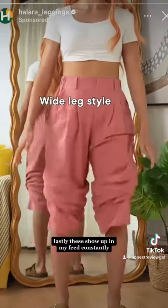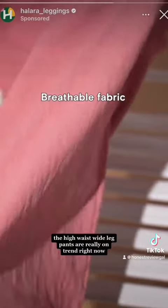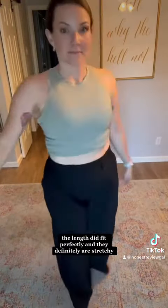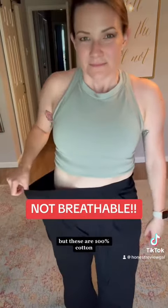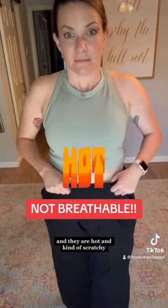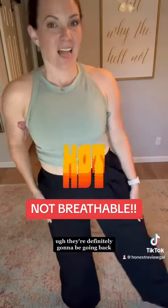Lastly, these show up in my feed constantly. The high-waist, wide-leg pants are really on trend right now. I got these in a medium and black. The length didn't fit perfectly, and they definitely are stretchy, as you're about to see. In advertisements, they look like linen, but these are 100% cotton. They are thick — damn near like fleece — and they are hot and kind of scratchy. They're definitely going to be going back.